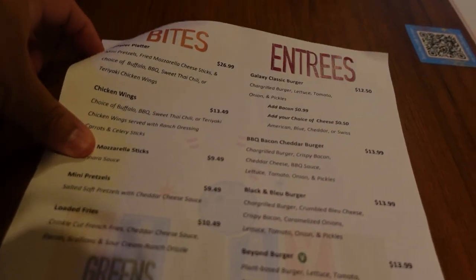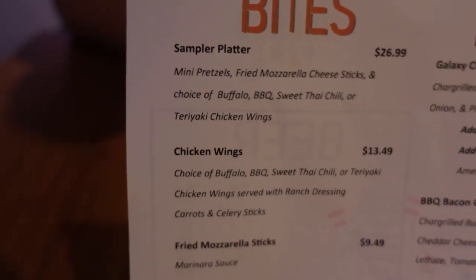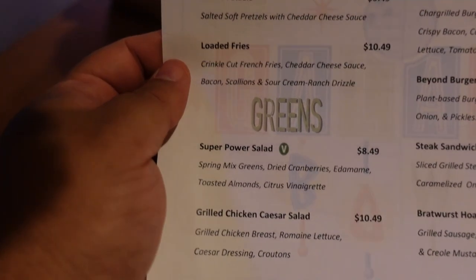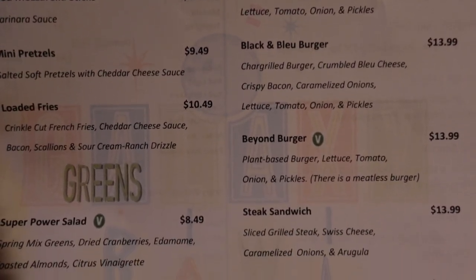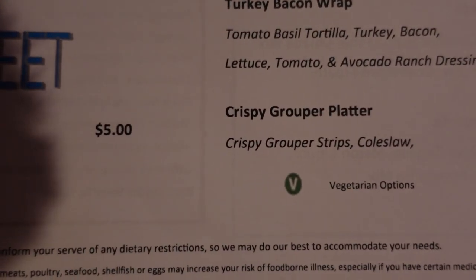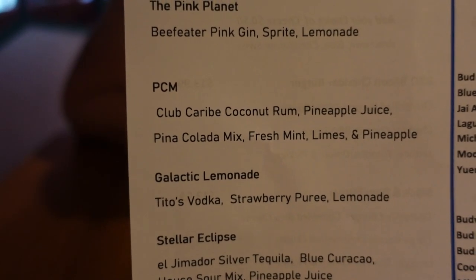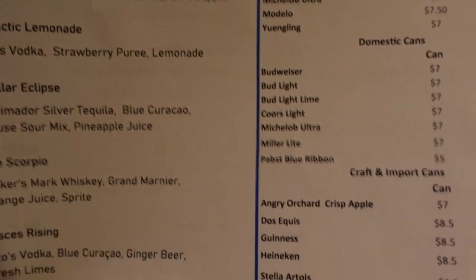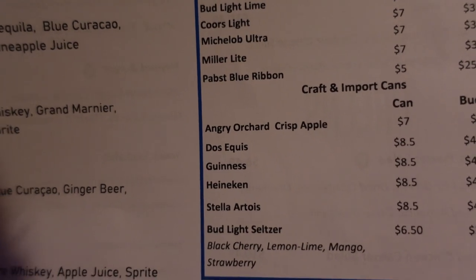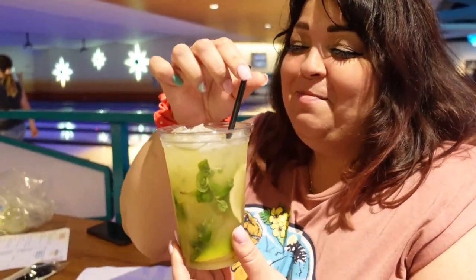The menu at Galaxy Bowl restaurant can be scanned on your phone or they have paper menus. They have small appetizers — we got the sampler platter that comes with pretzels, mozzarella sticks, and wings. You can also get loaded fries, salads, and greens. Entrees are mostly burgers, plus a steak sandwich, chicken sandwiches, turkey wraps, and a crispy grouper platter. For drinks, Magnus got the PCM — club soda, curry coconut rum, pineapple juice, piña colada mix, fresh mint, limes, and pineapple. I'm a beer person, so I got a Dos Equis. They also have wine and frozen drinks.